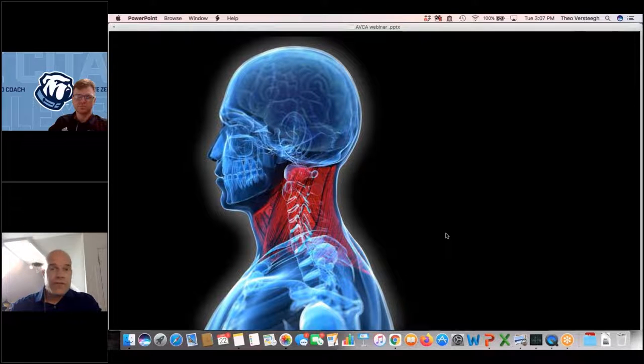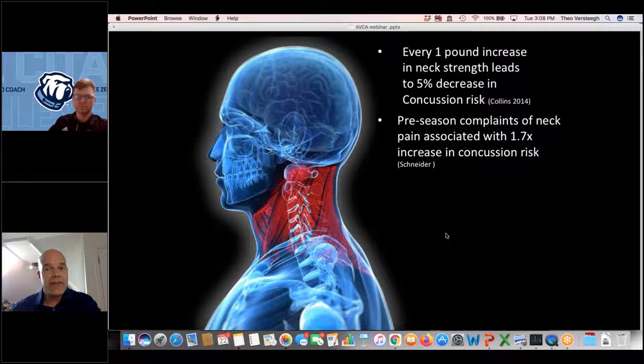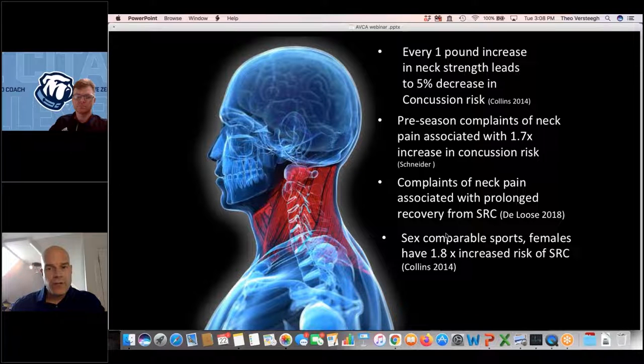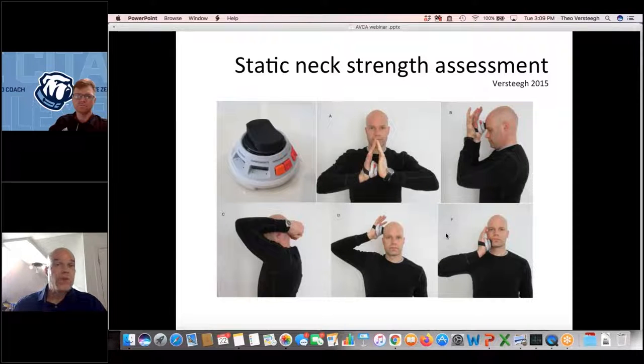Regarding the neck and its role in concussion: a study of over 6,700 high school athletes showed that for every one pound of increased neck strength, there was a 5% decreased risk of concussion. Pre-season complaints of neck pain are associated with almost double the concussion risk — 1.7 times — and neck pain is also associated with prolonged recovery from sport-related concussion. Notably, in sex-comparable sports like volleyball and soccer, females are about 1.8 times more likely to suffer a concussion, and coincidentally, men on average have about 1.8 times greater neck strength than females.